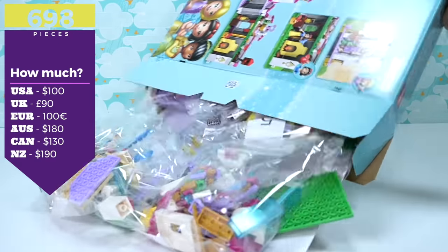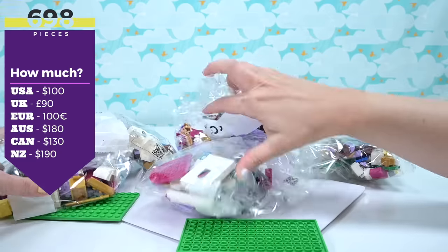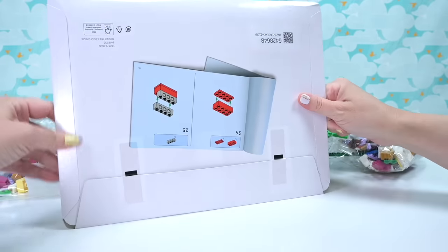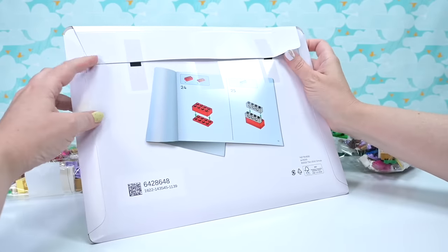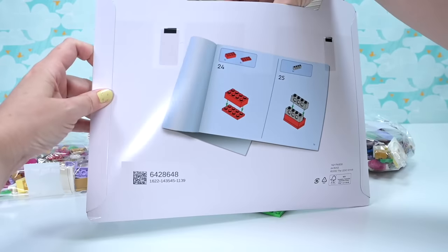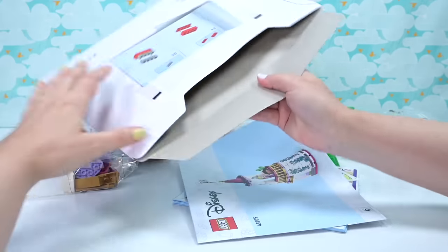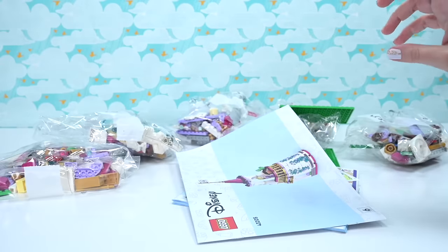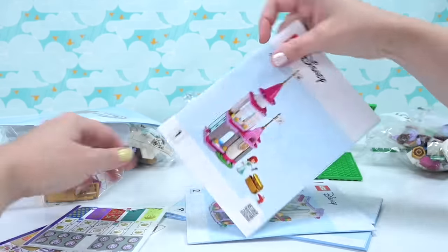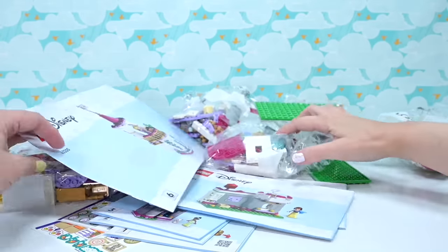There are 698 pieces. It is a horrifying price — $180 here in Australia. It's obviously got the mouse surcharge on it. I do like the fact that the instruction books and stickers come in this nice little cardboard folder to stop them from getting all squished up or lost amongst all the rest of the stuff. So there are two sheets of stickers and there are six books — one book for each bag. That's pretty Ultimate.